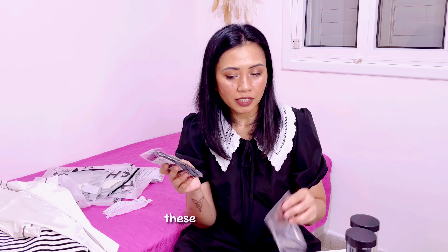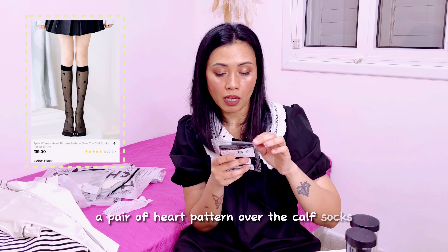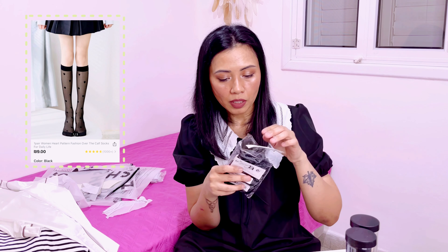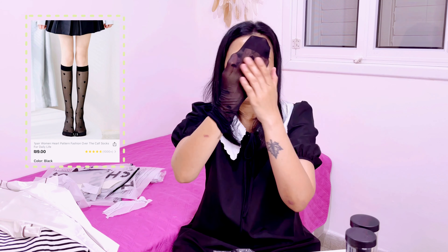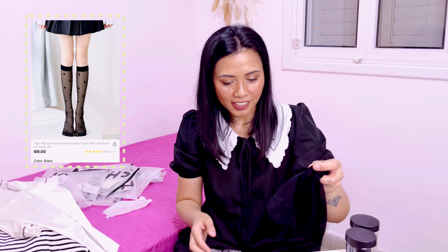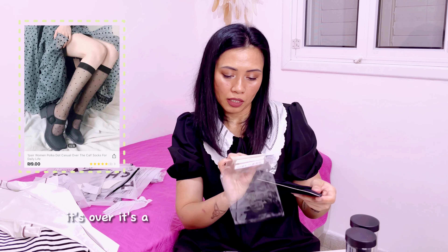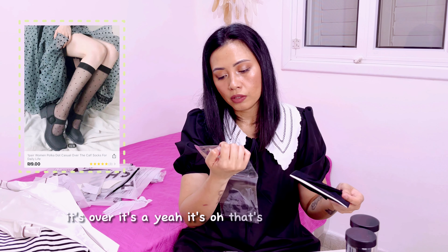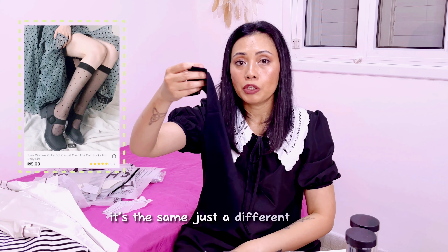And these are cute socks — a pair of heart pattern over-the-calf socks. You can see the hearts. The other pair is polka dot pattern — also over-the-calf socks, just a different pattern.